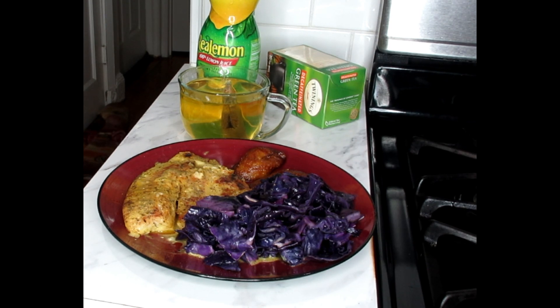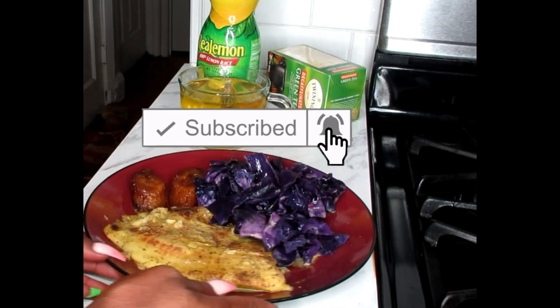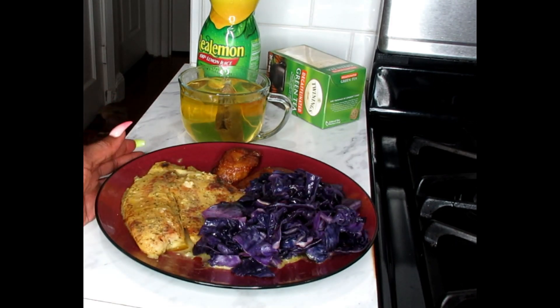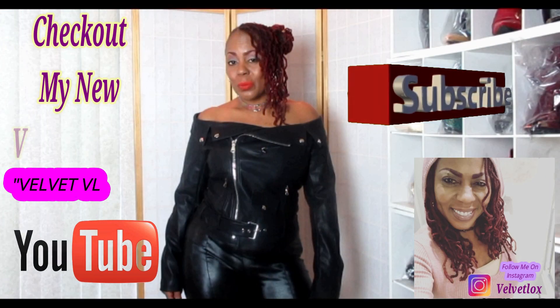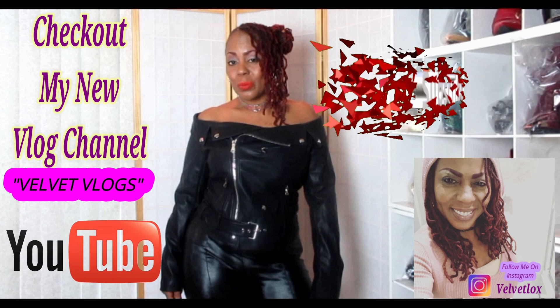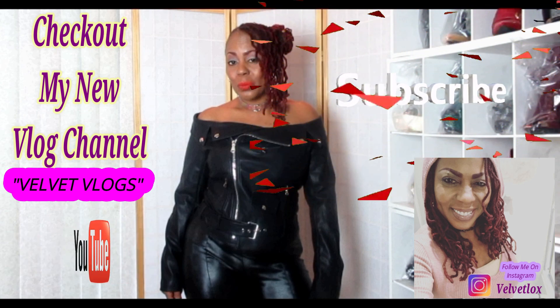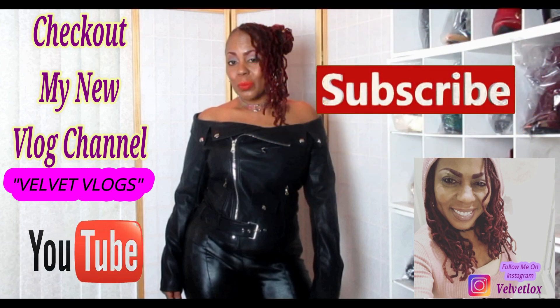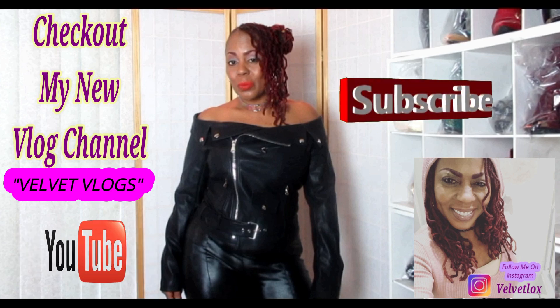Thank you again for joining me on this video. Don't forget to like, comment, and subscribe down below if you want to see more 'what I eat in a day' videos — let me know down below. Also introducing my new channel called Velvet Vlogs, where you'll see hair videos, skincare videos, and family vlogs. Go down below, click those links, subscribe, and turn on your notification bell!